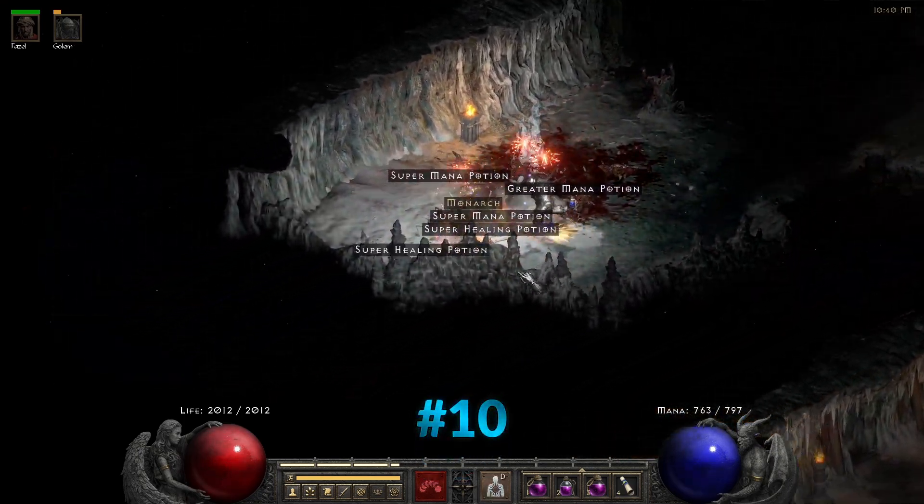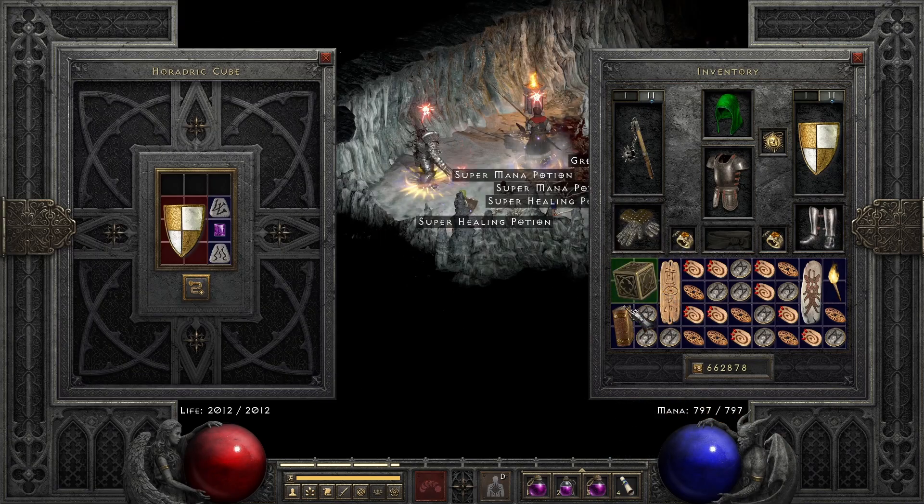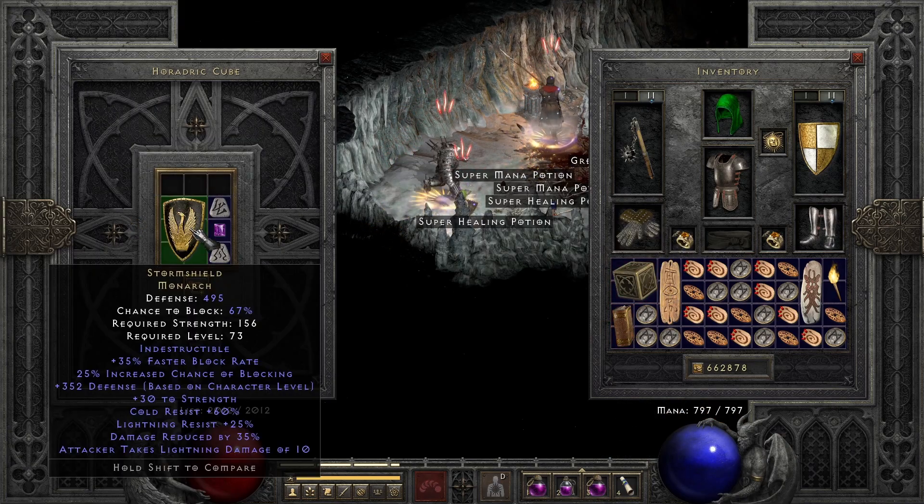On spot number 10: Unique Monarch, Storm Shield.